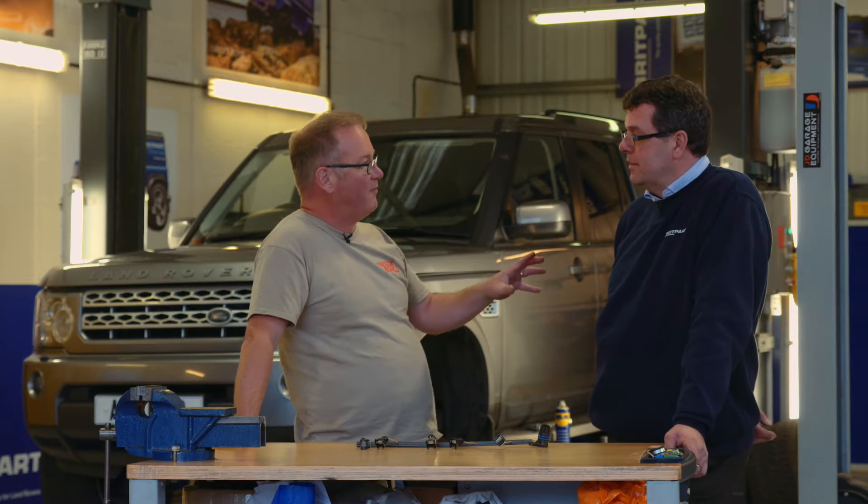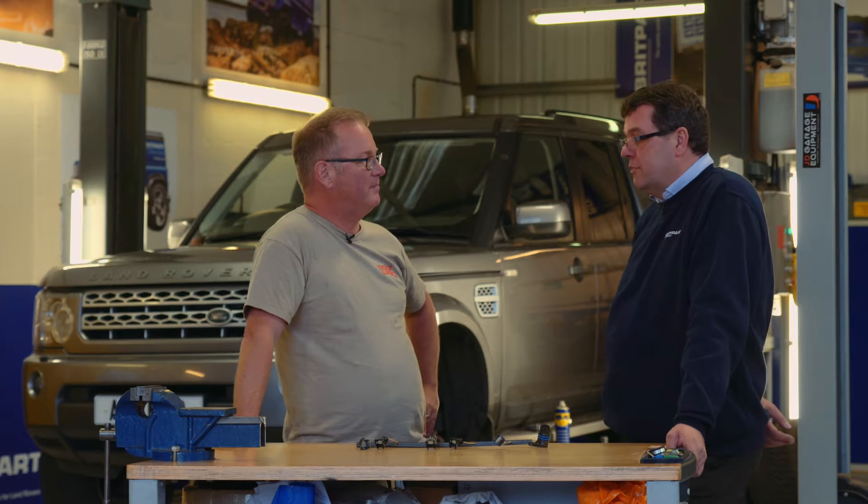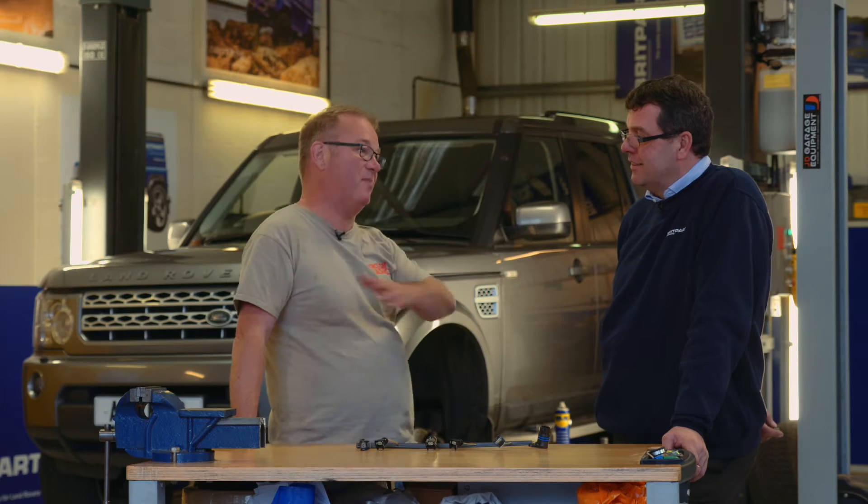For the last couple of years, the most popular part by value has been the Discovery 3, Discovery 4, Land Rover Sport air suspension compressor made by Hitachi. And the most popular part by number — I'd have to guess it's the rivet that holds on a wheel arch on a Defender. We sell an awful lot of those. That shows the kind of breadth of parts you sell.